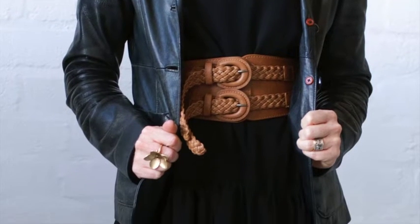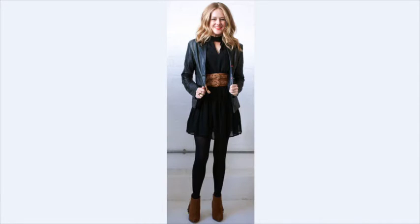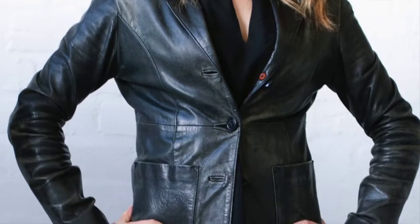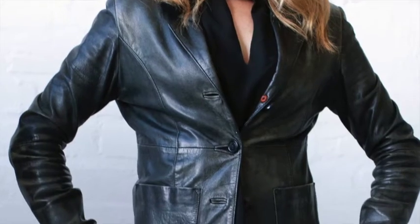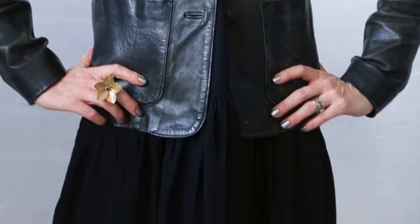Then for extra warmth you can add a nipped-in-the-waist leather jacket. Now if you don't want to wear the belt because it just feels a bit odd, then all you have to do is just button the leather jacket and that will do the trick. In this example I'm wearing a vintage leather jacket, so not only am I mixing leather with chiffon but I'm also adding a vintage piece which gives it extra feel and fun.